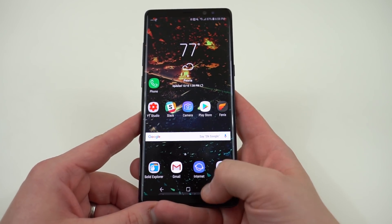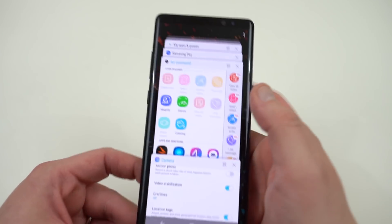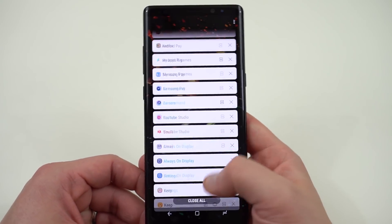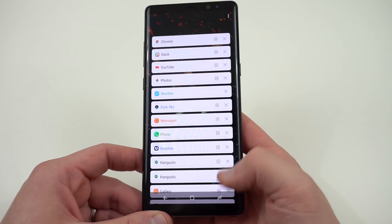Occasionally an app would freeze up and I'd have to do a force close. One thing to mention: in the top menu here with the three dots, you can change this to a list view. This is one of the new features — it was also present on the Galaxy S8 and S8 Plus Oreo beta — but it's something new if you're interested in changing that.